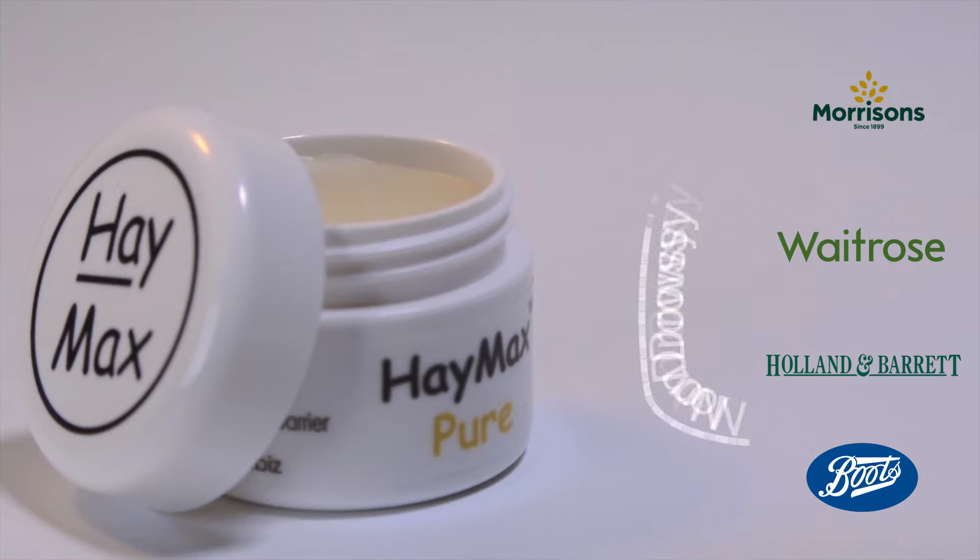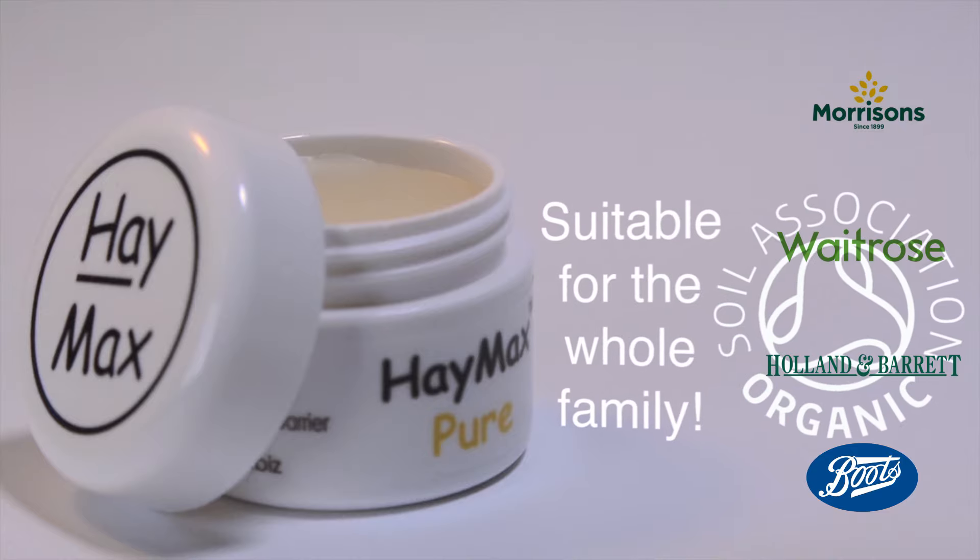It's drug free and won't make you drowsy. The whole range is 100% organic. No preservatives, no nasties.